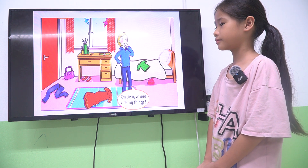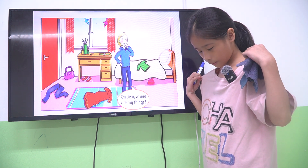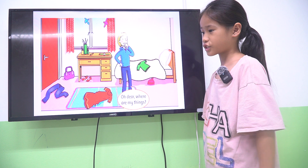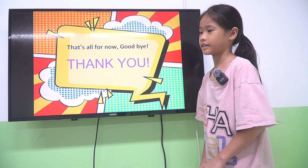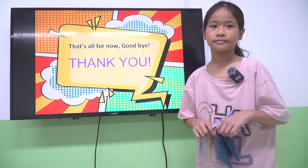One more question. Julia, let's look at yourself — what are you wearing? I'm wearing a pink t-shirt and blue shorts. Very good. Okay, you did a good job. So we are finished. See you next time. Thank you. Good night, teacher. Bye-bye.